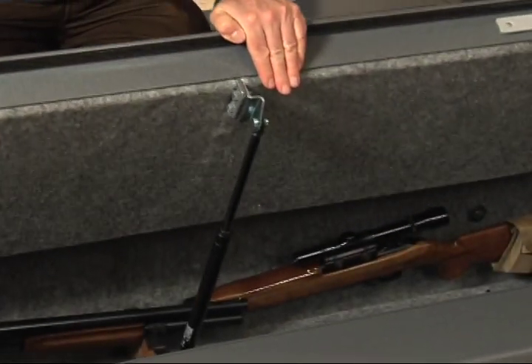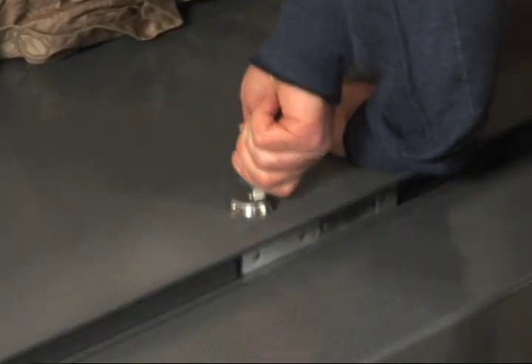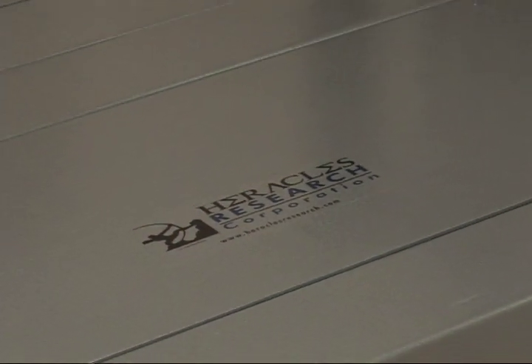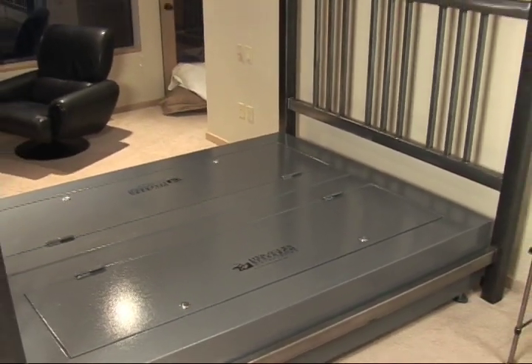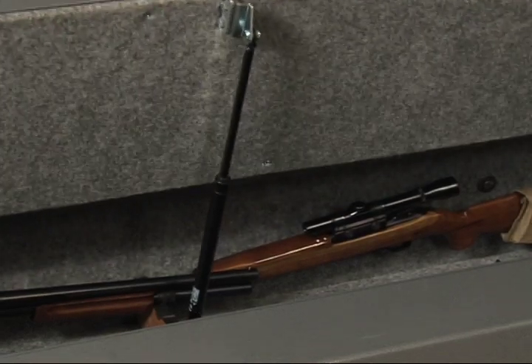The door weighs 140 pounds and is spring-loaded, so when you unlock the locks, the door pops open. Each section of the bed safe weighs 650 pounds. The safe is made of 10 gauge steel on the body and the doors are made of quarter-inch steel.